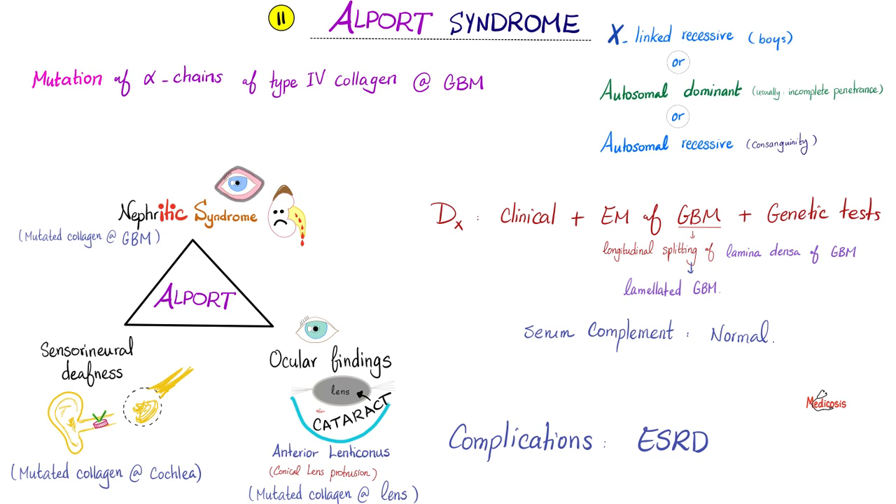Clinically, Alport syndrome presents with a triad: blood in the urine, ocular findings, and sensorineural deafness. Why nephritic syndrome? Because type 4 collagen in the glomerular basement membrane is gone. Why sensorineural deafness? The collagen in the cochlea is gone. What about the eye problems? Collagen in the lens is gone, causing cataract and anterior lenticonus.